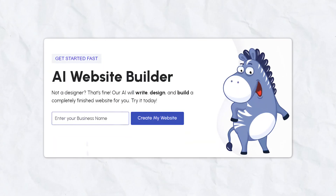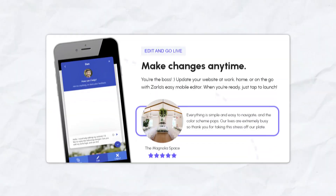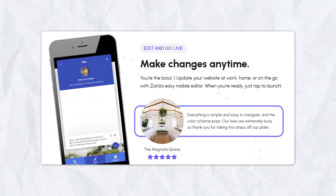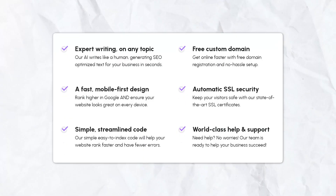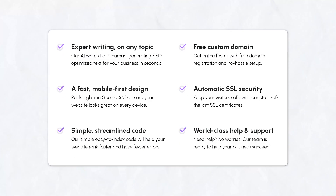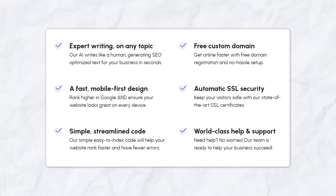Once you've entered some basic information about your business, Zarla generates a fully functional website for you. You can customize it further if you want, but the great thing is your site is basically ready to launch right away. Plus, Zarla's websites are SEO-optimized and mobile-friendly, so they'll look great on any device and rank well on Google.